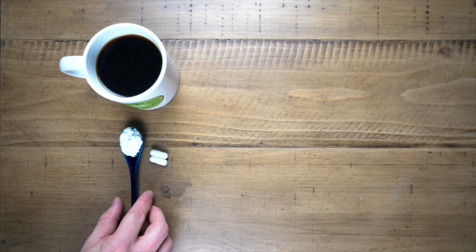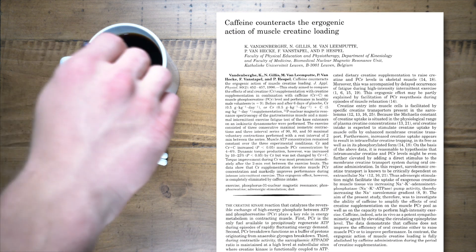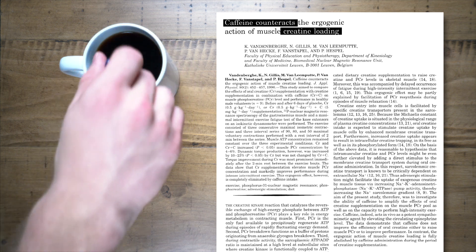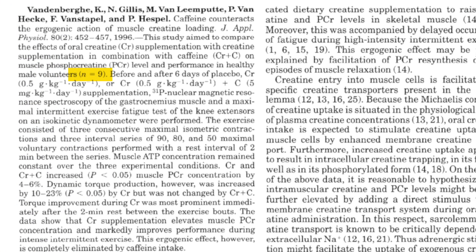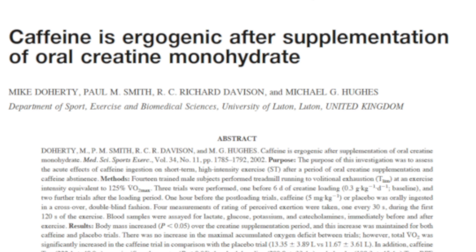I don't think we need to worry about combining creatine and caffeine together, although one 1996 paper did speculate the existence of some sort of inhibitory effect. That study only had nine subjects, meaning it was statistically underpowered, and since then three other studies have shown the exact opposite — a synergistic effect of taking creatine and caffeine together.